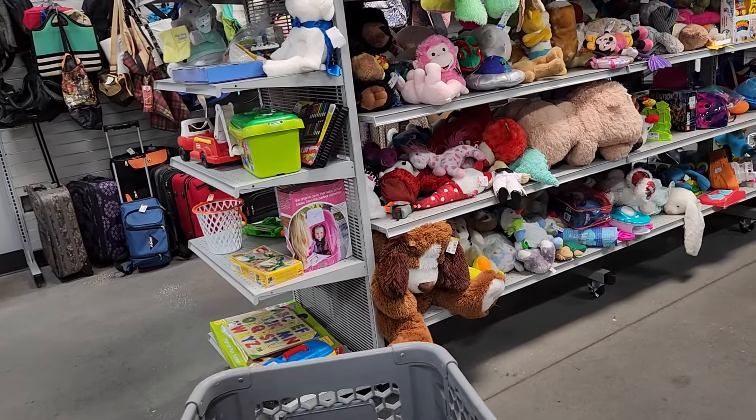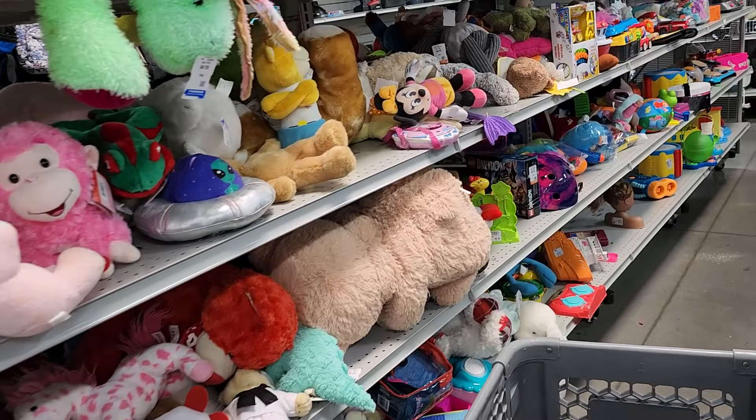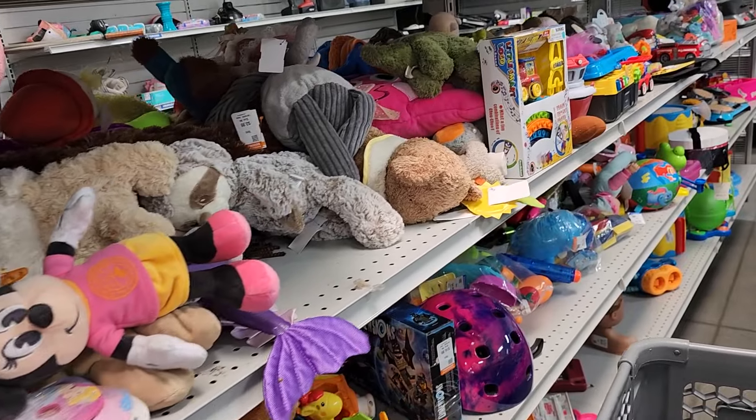On this aisle, they had just put out a ton of plush animals. But I looked up a few, and none of them seemed to be worth very much money, so I just headed to the next aisle.